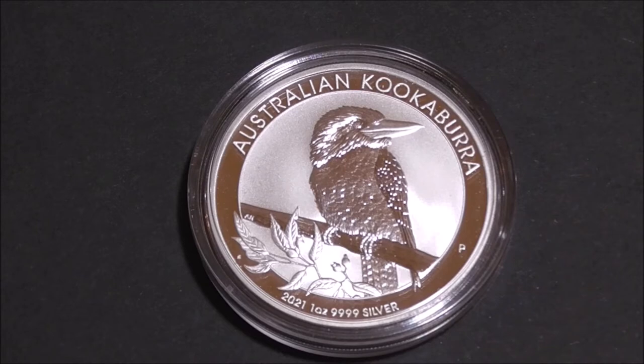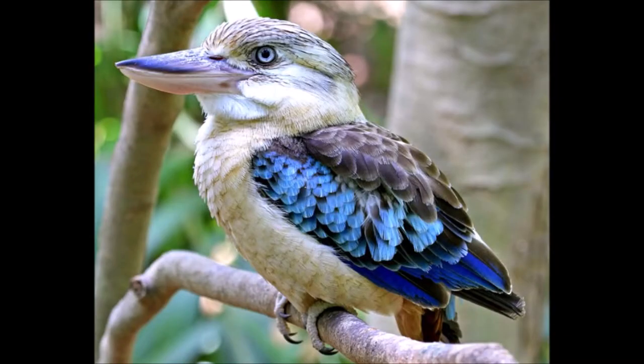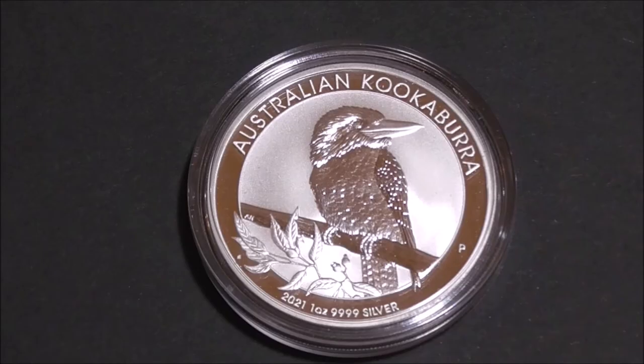Let's talk about kookaburras for a second. These birds are part of the tree kingfisher family, and as such most species dive onto prey from a perch, mainly taking vertebrates or slow-moving invertebrates. As the bird is a carnivore and doesn't drink much water, they receive most of their moisture through the blood of the prey that they hunt. The birds are also famous for their laugh, which kind of echoes human laughter. Sort of.